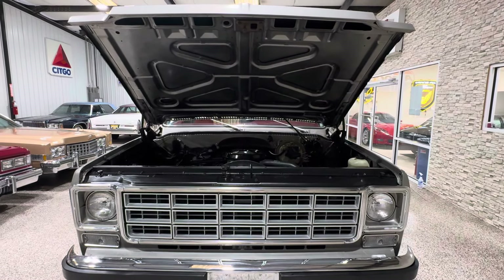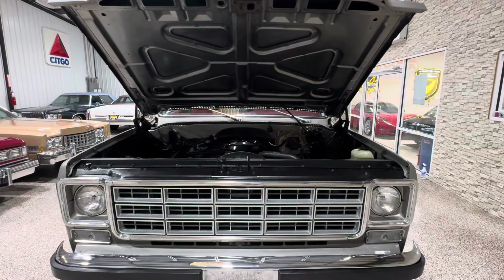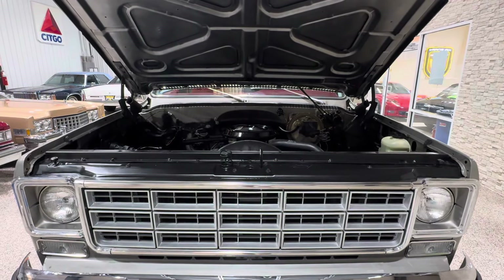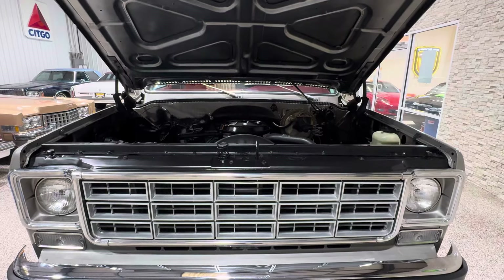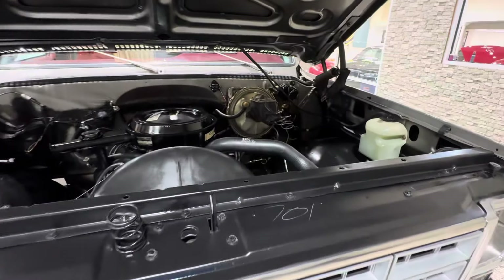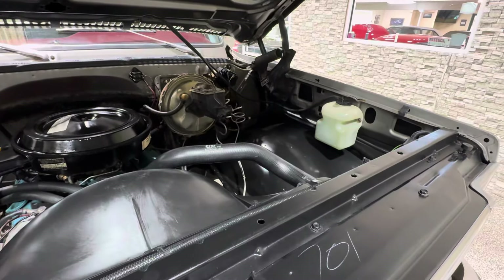Good afternoon, everybody. Bill with Competition Cars, and yes, we've come up with another amazing vehicle. This time it's a 1978 Chevrolet K10 Scottsdale pickup truck with 494 miles on it.